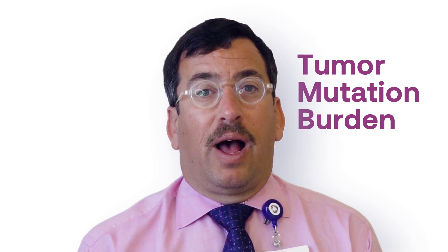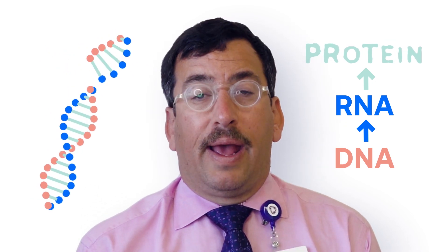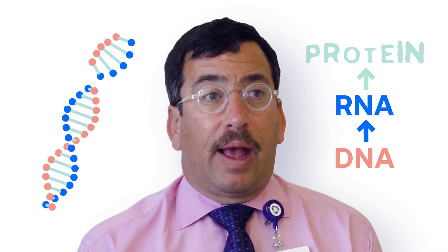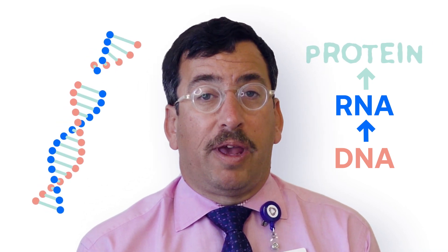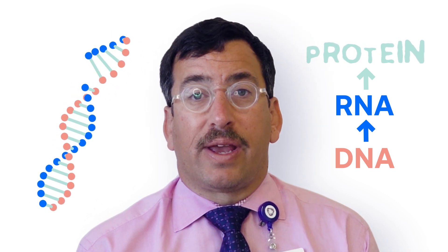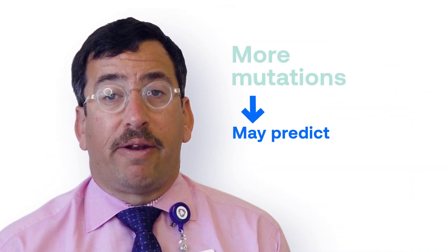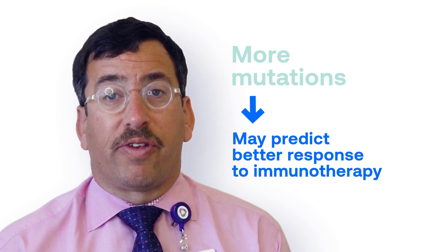The one that is furthest along is something called tumor mutation burden. If you remember back to biology, DNA — which is referred to as genes — DNA makes RNA, which then makes a protein. A mutation at the level of the DNA has the potential to make an abnormal protein. Our sense is that the immune system should only be able to react against cells that are displaying these abnormal proteins. And this led to the idea that having a higher number of these mutations is associated with a greater likelihood of benefit from PD-1 or PD-L1 inhibitors when used as a single agent.